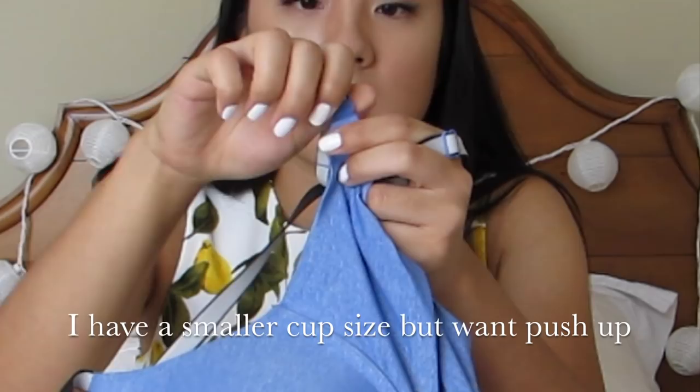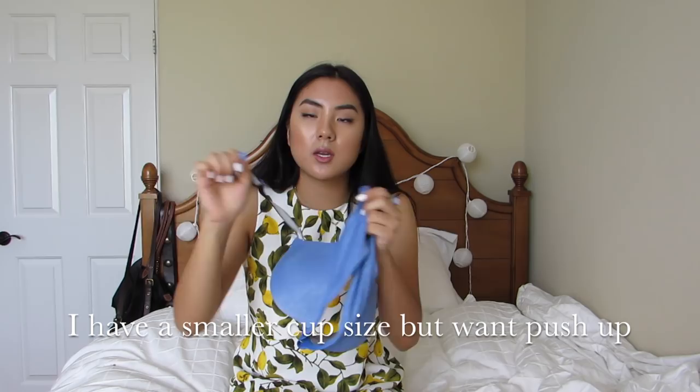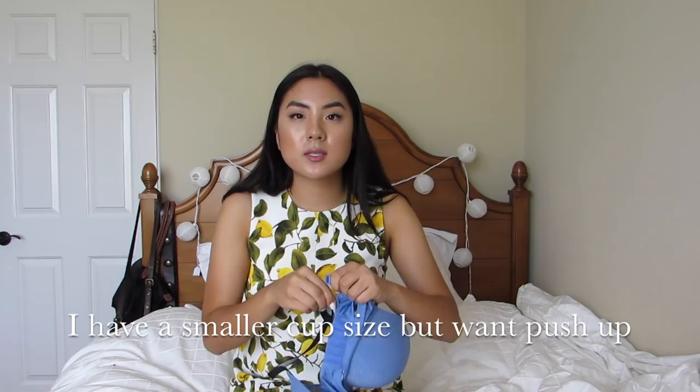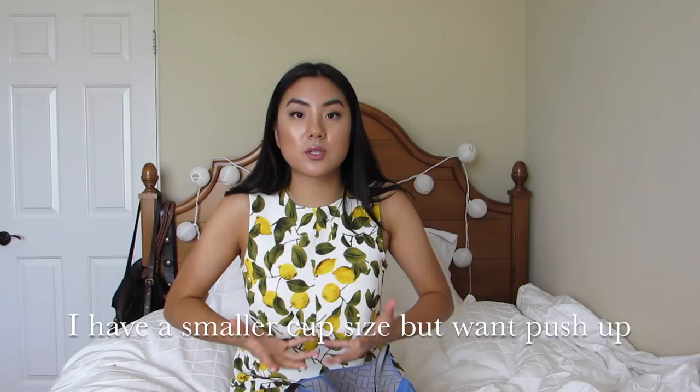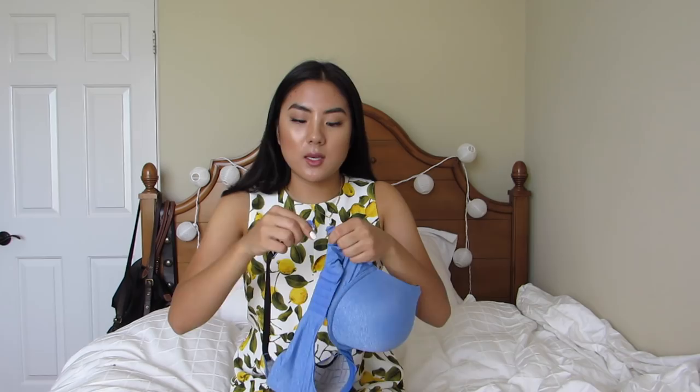If you are smaller chested — in the 32A to 32B, 34B range — here's a really good tip. Most Victoria's Secret bras have a clasp feature that lets you unhook and X the back. The reason a lot of girls who wear sports bras get cleavage is because the support from the back is pushing everything to the middle. For girls in the smaller cup range, I'd recommend crossing the back — it may even be more comfortable, and I've done this with many customers who've been very happy.